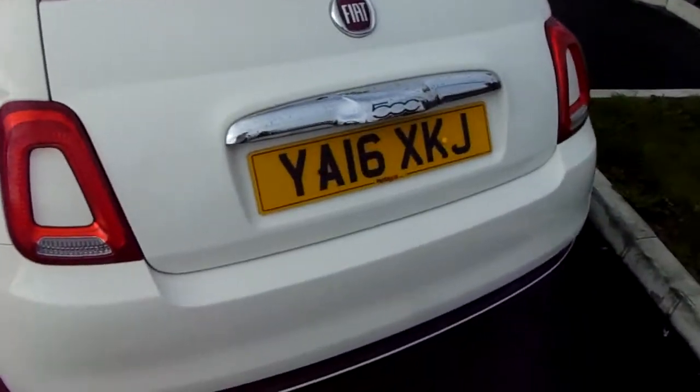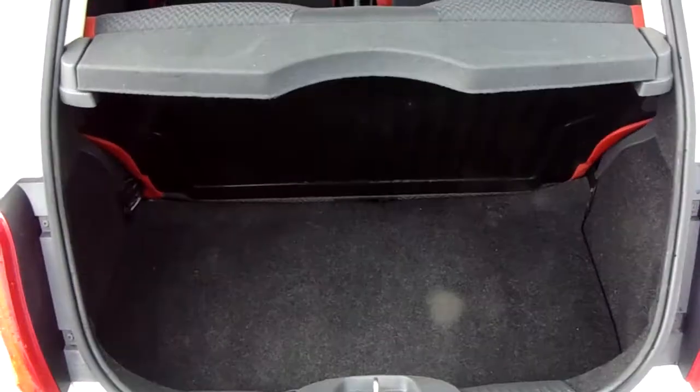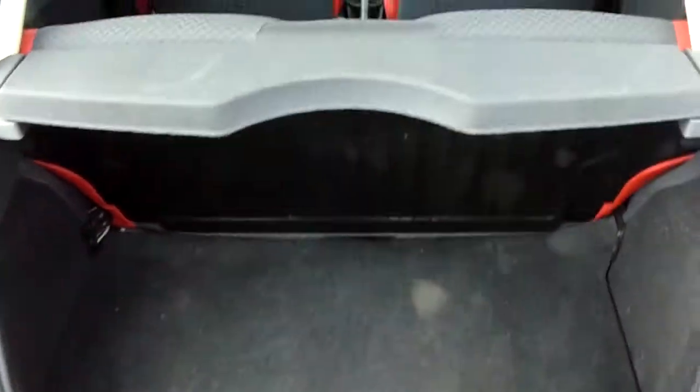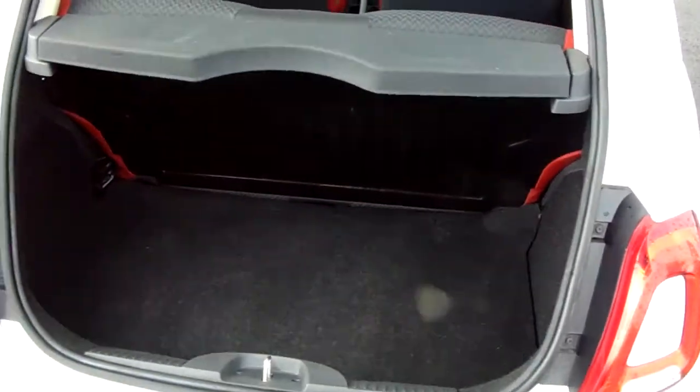Moving around to the back of the car, I'm able to show you the boot space inside here as well, just underneath the 500 badge — lift up. You can see inside you have a generous amount of space, with those seats folding as one unit to create extra room if it's ever necessary.